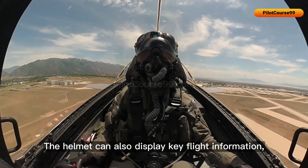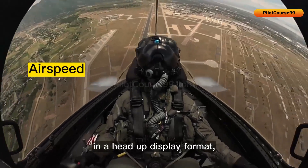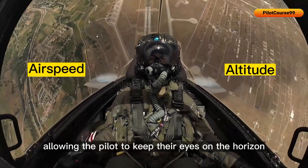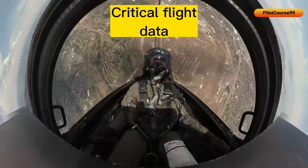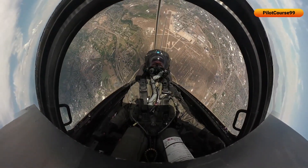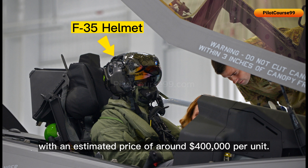The helmet can also display key flight information, such as airspeed and altitude, in a head-up display format, allowing the pilot to keep their eyes on the horizon while monitoring critical flight data. All these highly advanced features make this helmet very costly, with an estimated price of around $400,000 per unit.